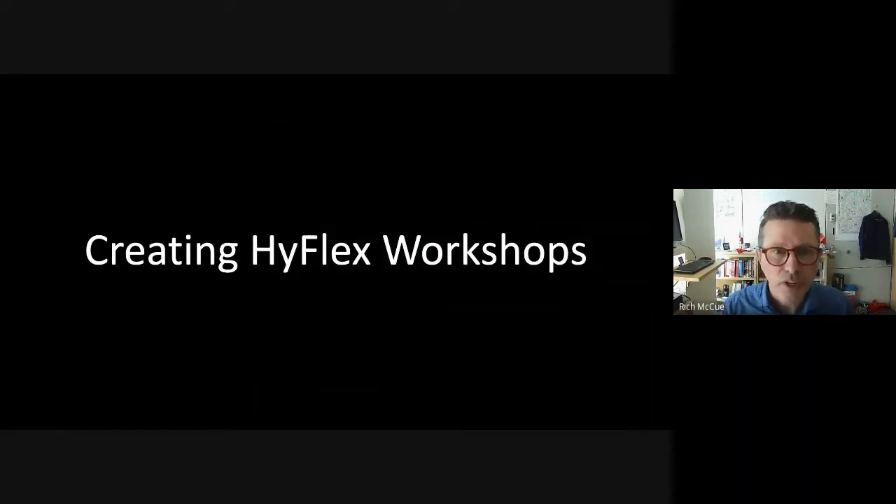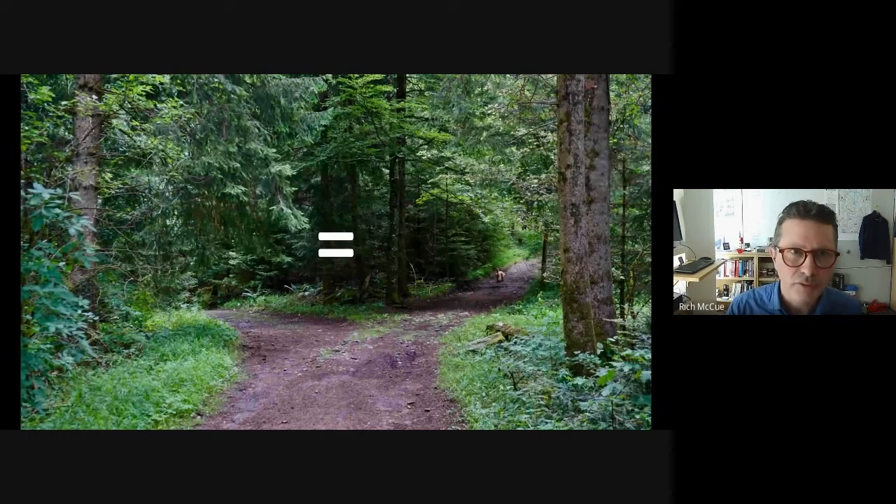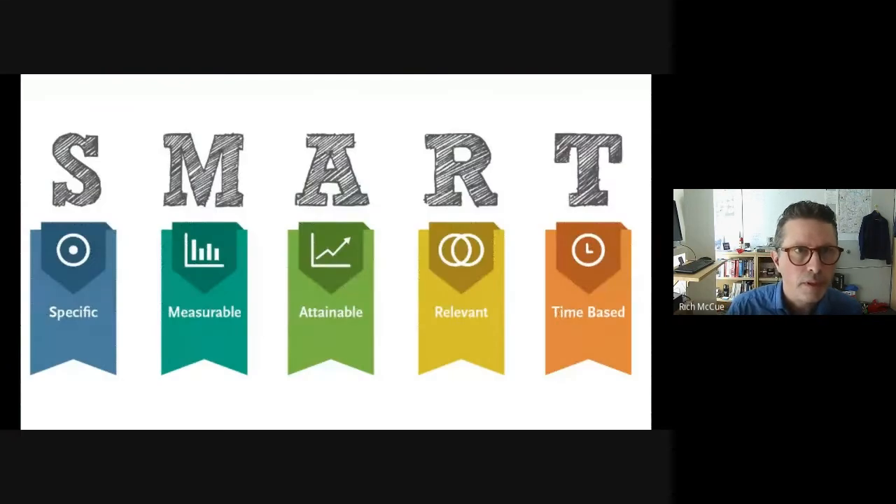Central to the HyFlex model is the principle that no matter what instructional path the learner pursues — whether face-to-face, video conference, or self-directed — the HyFlex workshops should lead to the same learning outcomes regardless of the path chosen. The first step in creating a HyFlex workshop, or any workshop, is to create learning objectives. I like to use the SMART methodology: make sure they're specific, measurable, attainable, relevant, and time-bound — which if you've done any project management work is straight out of project management 101.